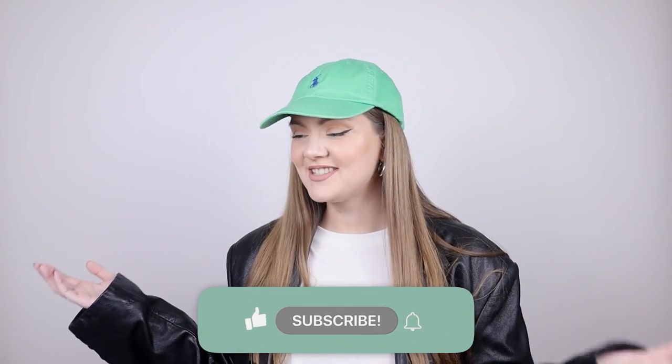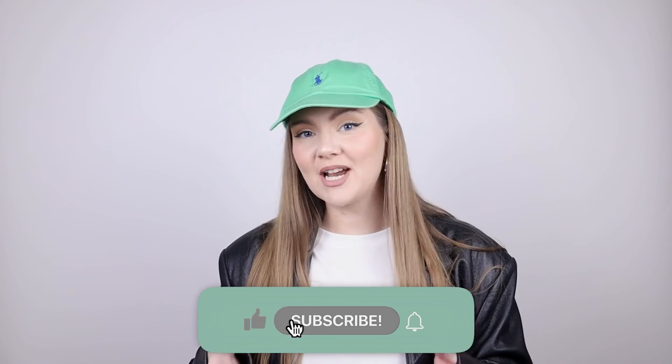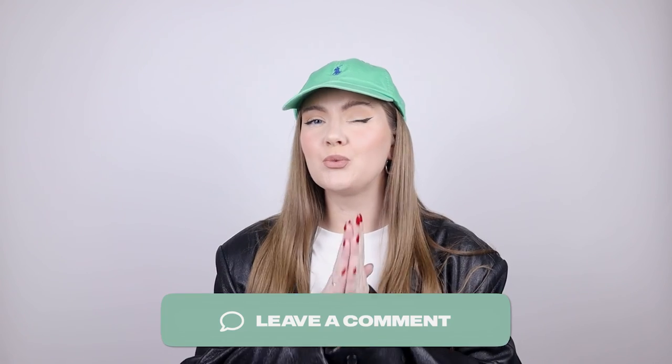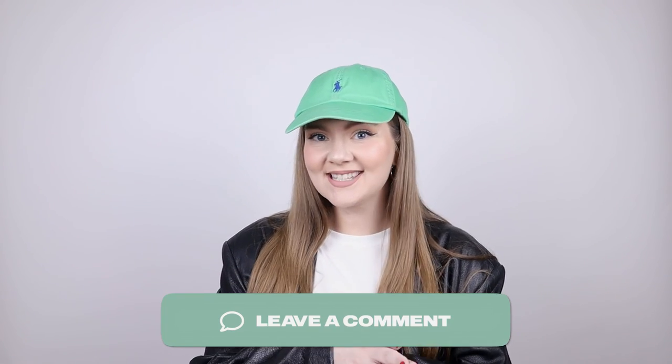That's it for today! Don't forget to subscribe to this channel. I really hope it was helpful — definitely let me know in the comments what you want me to style next. I hope you have an amazing week and I'll see you in the next one!